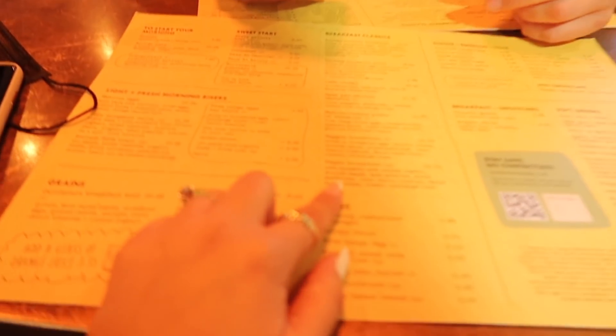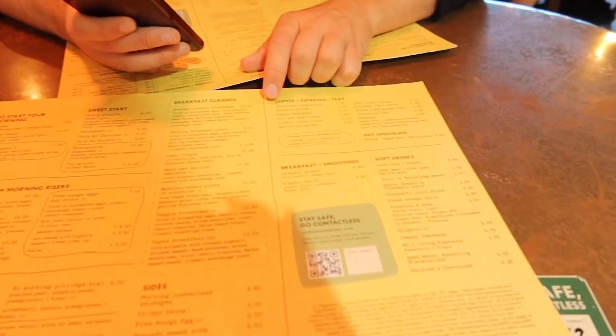We just had the most rushed ever security check, but we made it for breakfast. It took so long. I'm having the veggie breakfast. We're just getting the full English and we actually need to hurry up. First stop: breakfast.